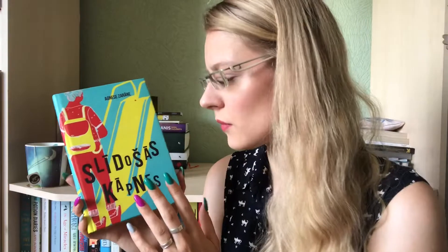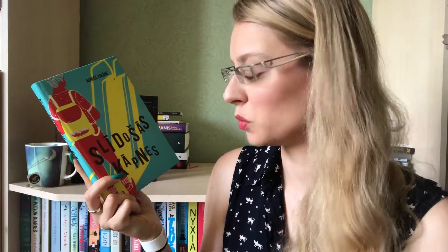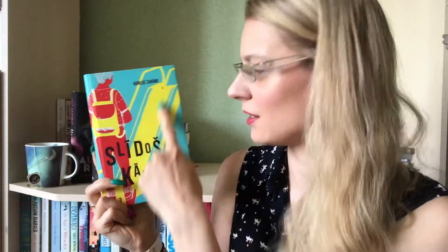The next book is Slidošās Kāpnis by Agnese Zeran — she's a Latvian author. This is a YA novel and I bought it because I wanted to try some Latvian YA books. I think it got published in May or maybe April, so it's a pretty new book. You could translate the title as Moving Stairs, like an escalator. It's about a high school girl — that's kind of all I know, probably about her growing up and learning new things.